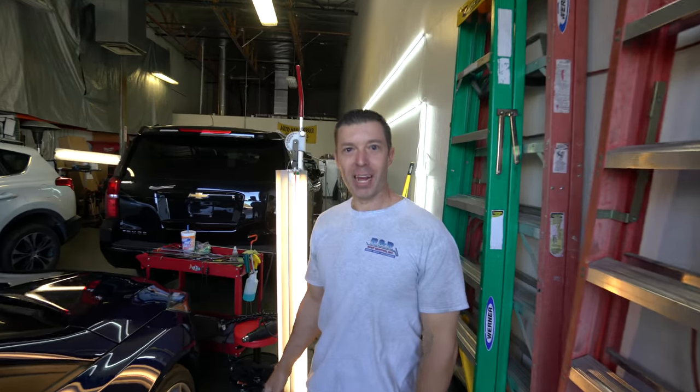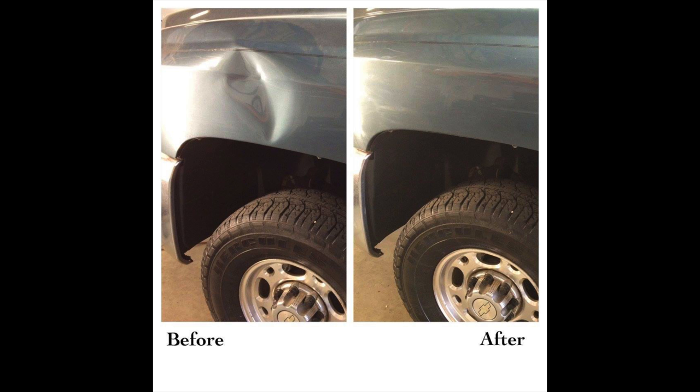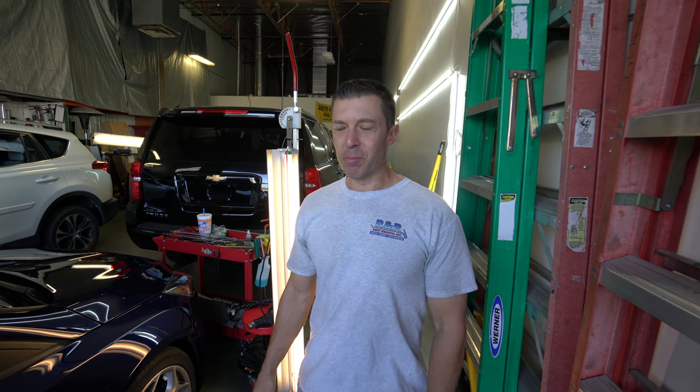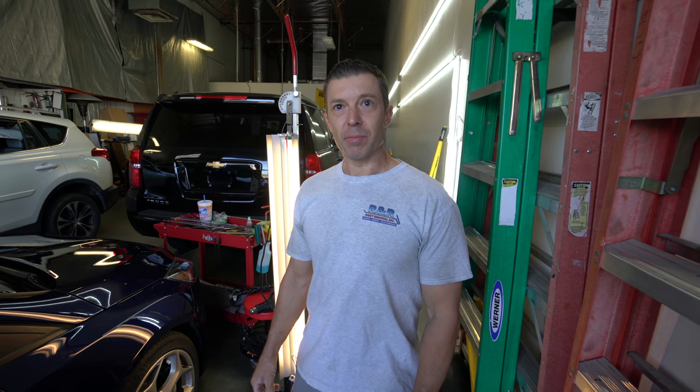This is Jeremy. We fix all kinds of dents — minor door dings, hail damage, creases, large dents. If you go on our website or our Facebook page you can see some of the before and after examples. It's primarily what we do. We do offer a few other minor services — some pinstripes, some graphics, and some minor detail work. But we specifically work on pretty much all cars and all kinds of dents.